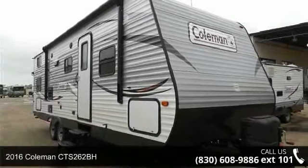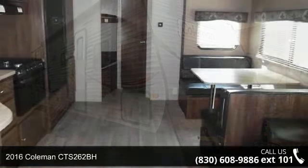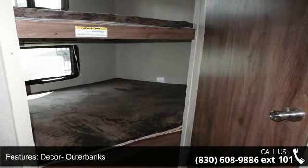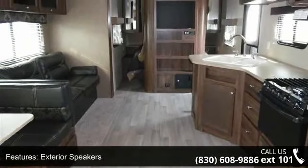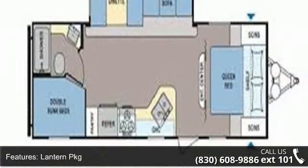Travel in style with this 2016 Coleman CTS 262BH. If you are looking for an RV with quality construction and ease of towing, this may be the one. Perfect for vacationing, adventuring, or just relaxing, this travel trailer awaits you. Call now to schedule an appointment at our dealership. An adventure awaits.